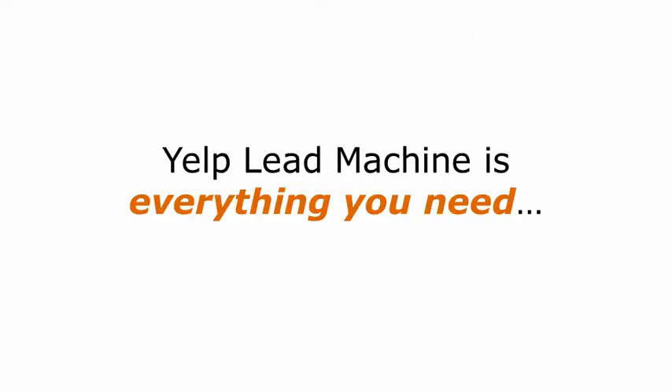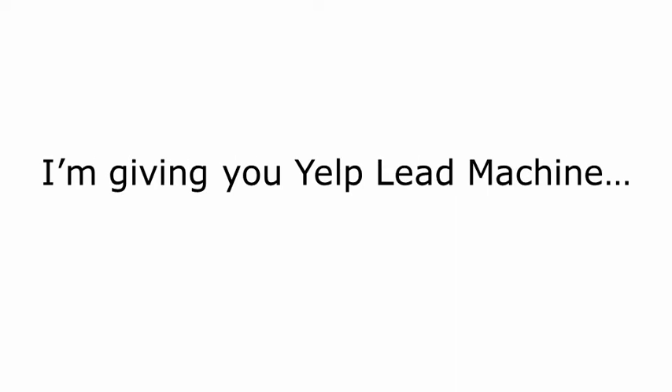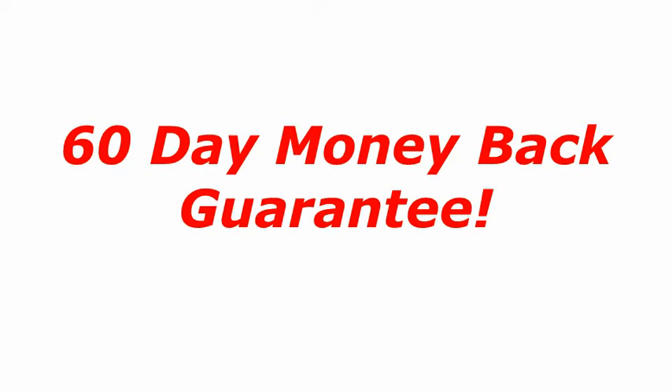Yelp Lead Machine is everything you need to turn on the flood that's waiting for you, sending you an endless flow of consumer traffic. You should see the price already just below this video — I'm giving you Yelp Lead Machine today for $47, and I'm going to throw in some bonuses as well. I should be selling this system for a lot more, but for now get it for $47 today. And I'll give you a 60-day money-back guarantee. If within 60 days you're not totally happy with my product, I'll give you an immediate refund, no questions asked, no hard feelings. That's the full $47, and you'll even get to keep the book and the bonuses.